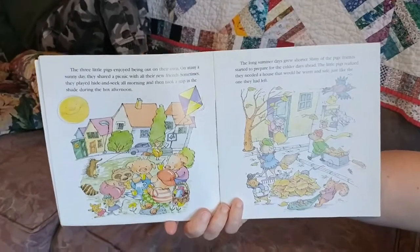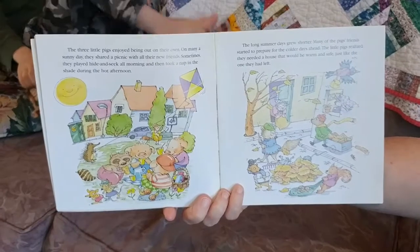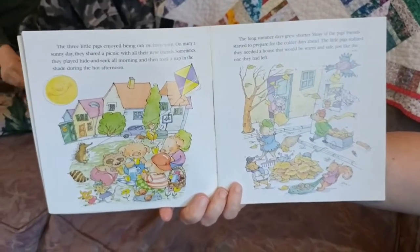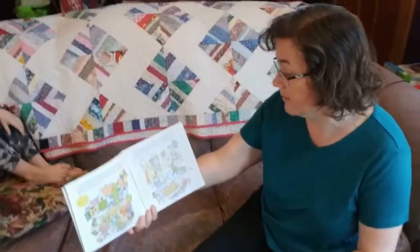Sometimes they played hide-and-seek in the morning and then took a nap in the shade during the hot afternoon. The long summer days grew shorter. Many of the pigs' friends started to prepare for the colder days ahead. The little pigs realized they needed a house that would be warm and safe, just like the one they had left.